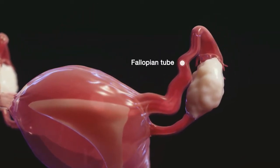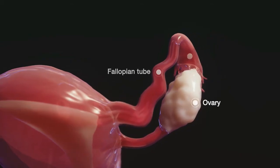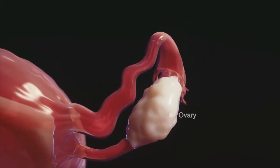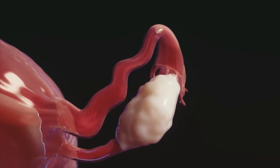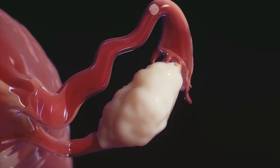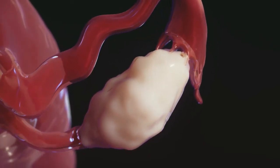The two fallopian tubes extend from the uterus towards the ovaries, where eggs and the female sex hormones are produced. During puberty, the ovaries increase the production of estrogen and progesterone, causing a sequence of changes that include breast development and menstruation.